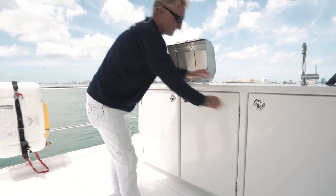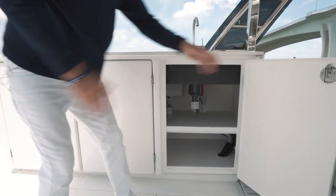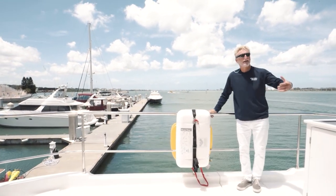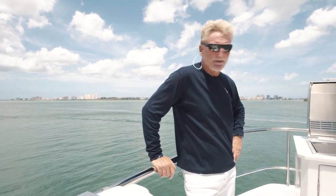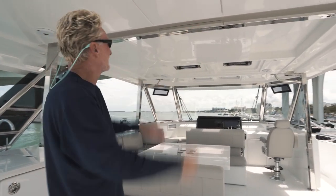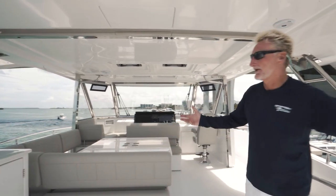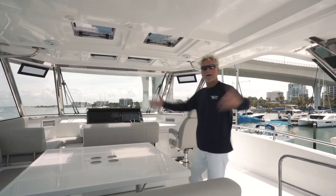Worth noting — look at the nice high bow railings. You feel really safe on the bridge. They've done a good job thinking all that through. Usual quality with Sino Eagle, Aquila, and MarineMax Vacations — everything's really nice and sturdy. Great accent lighting on the hardtop, Fusion speakers, and ambient lighting around the seating, so at nighttime it's just a wonderful place to hang out. And just a huge amount of room — it's a power cat, what do you expect?